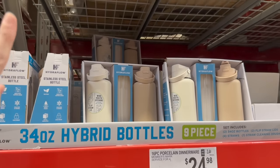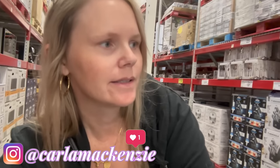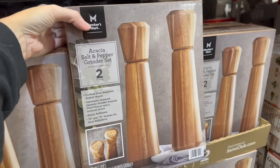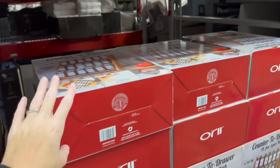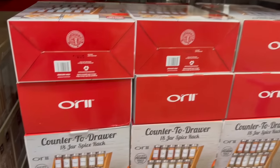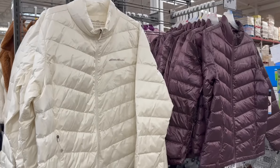Look at these HydroFlo hybrid bottles - I love the color for fall. It's $19.98 for a two-pack. This salt and pepper meal set is beautiful and there's a counter-to-drawer 18-jar spice rack for $29.98.